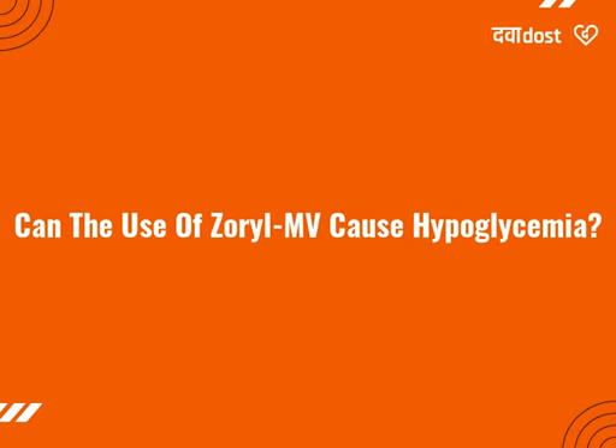It happens more often if you miss or delay your food, drink alcohol, over-exercise, or take other anti-diabetic medicine along with it.